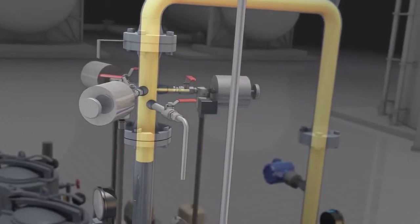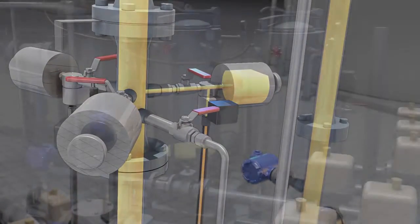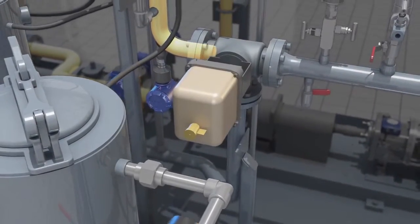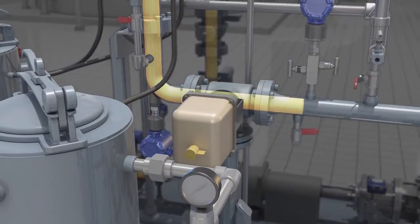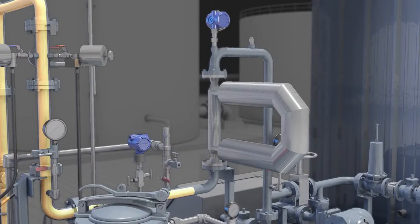Fluid then passes through the static mixer that mixes the oil before a small sample is drawn into a sample container. Based on the percent BS&W in the oil, a divert valve sends good oil through the meter or rejects bad oil to a bad oil tank.